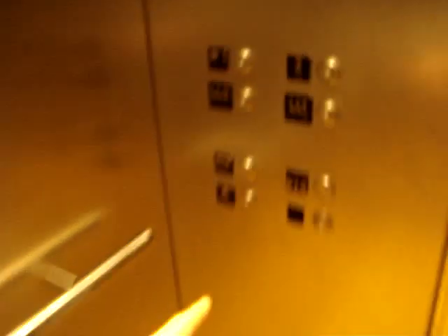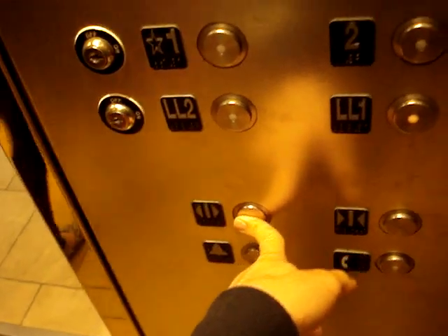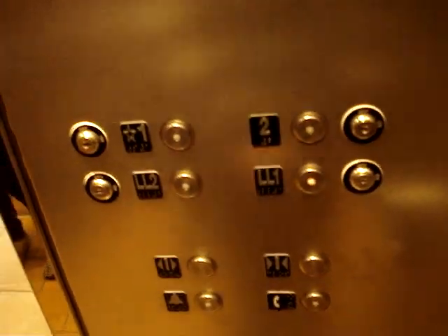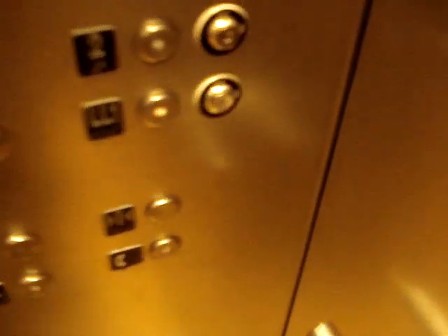I'll probably fix this thing. Oh, I'm sorry. Oh, it's okay. That's okay. Maybe the light's broken. Yeah, the light's broken. Got to press the button from the other side.